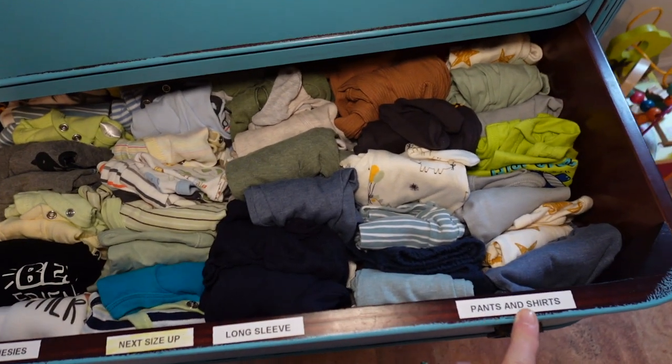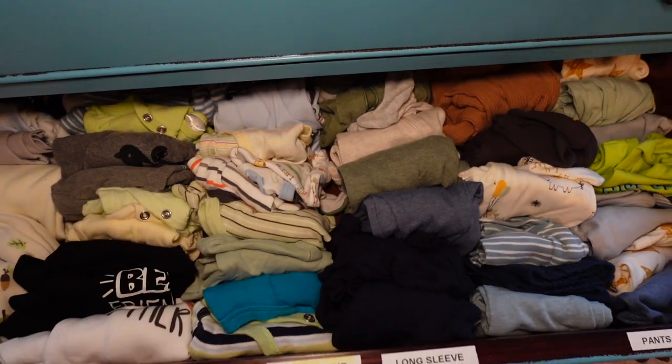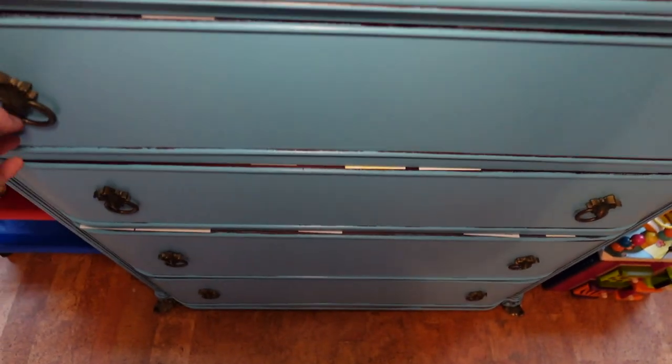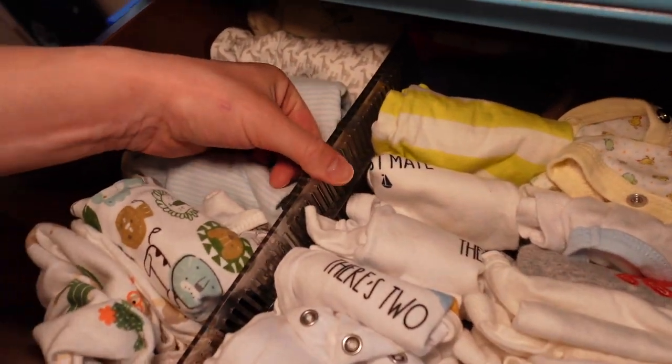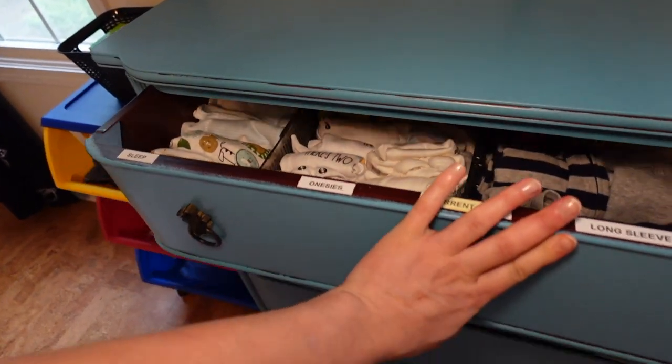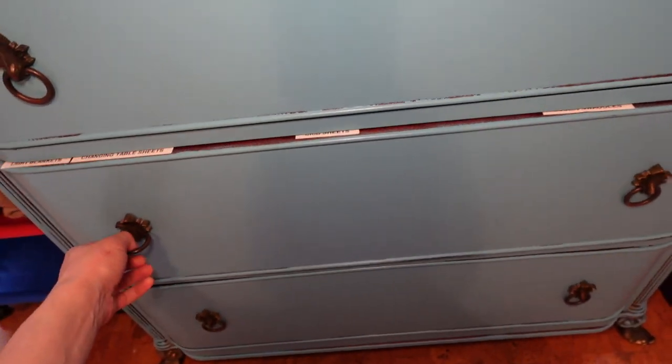I'm waiting for more drawer separators from Temu — they just haven't been delivered yet. They're about $2.50 or something for two, which is a very good price.